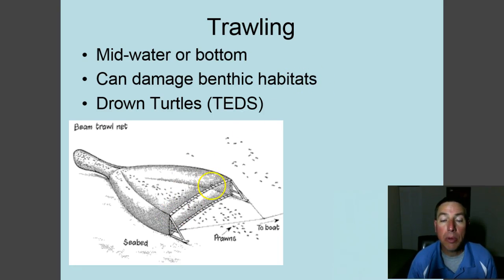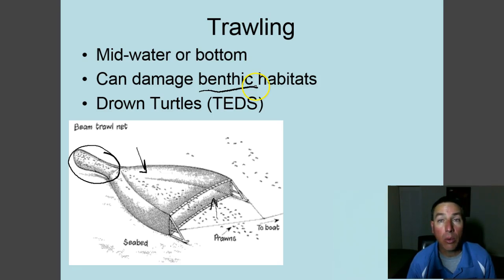Another type of net is the trawl net. A trawl net has a wide open mouth held open by a frame or metal doors that force the net open, and it is dragged across the bottom. All the species targeted go into the net and are collected in what's called the cod end. This is the type of net used in shrimp fishing — all wild-caught shrimp are likely caught this way. The problem is that dragging it along the bottom damages benthic habitats; entire benthic habitats have been wiped out by trawls.